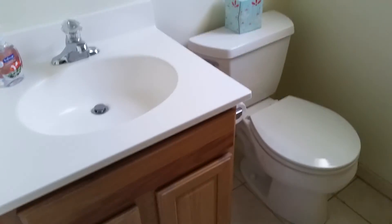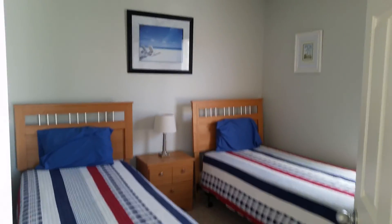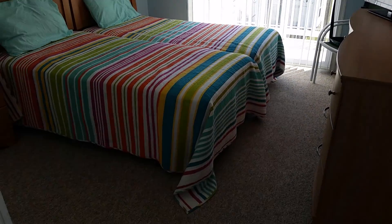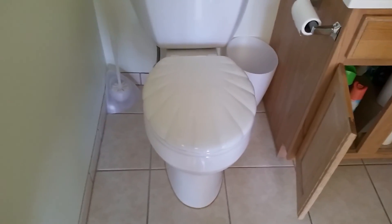Again, very basic, no upgrades — fiberglass insert. That soft-close cover seat for the toilet — that is an upgrade.